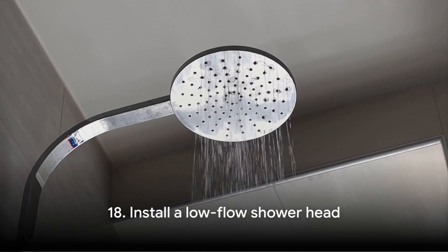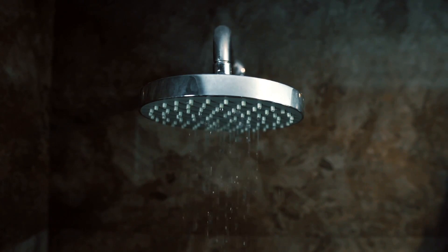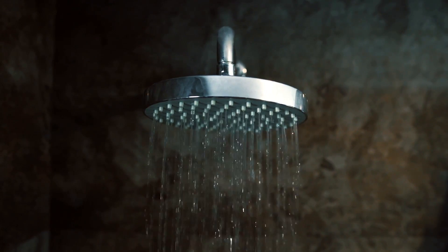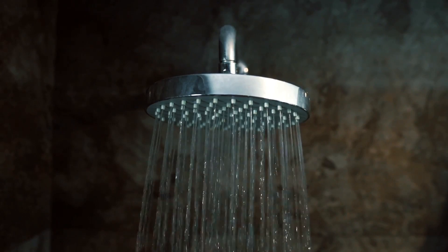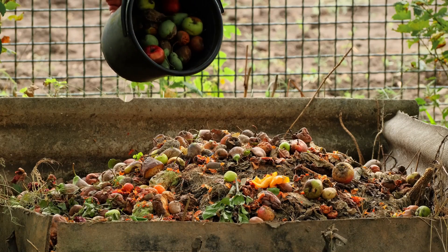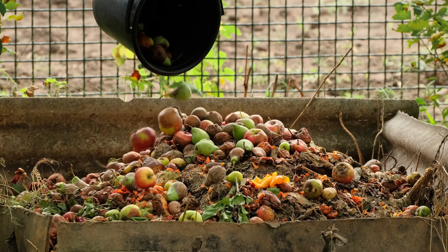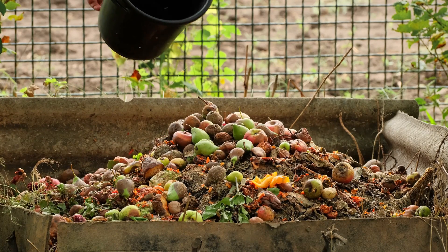Tip number eighteen: install a low-flow showerhead. This is a one-time change that can significantly reduce your water usage. Low-flow showerheads can use less than half the amount of water of a regular showerhead — a win for you and a win for the environment. Tip number nineteen: use a compost bin instead of a garbage disposal. Garbage disposals require a lot of water to function effectively. By composting, you're not only reducing your water usage but also creating nutrient-rich soil for your plants.